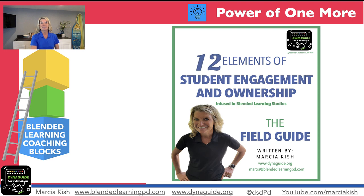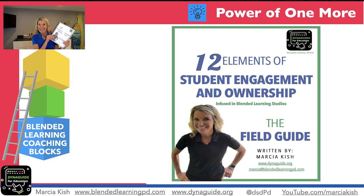The power of one more starts with the field guide. Yes, this is kind of like a little pitch, but I want to talk about why the power of one more is 100% found in every single one of these pages of the field guide.